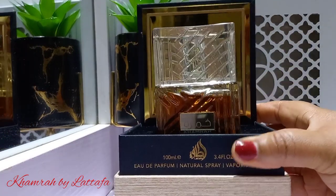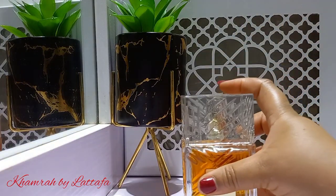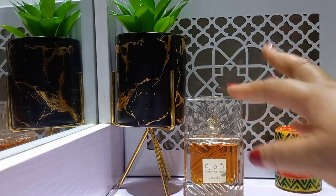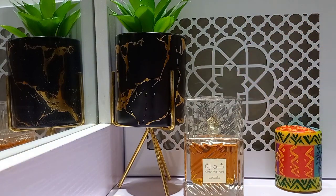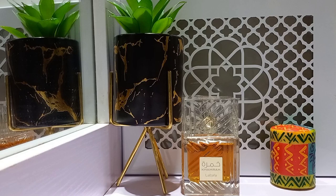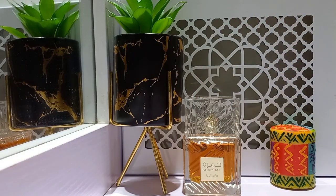This is the one that's supposed to be a dupe of Angel Shea by Kilian. One thing about the Middle Eastern fragrance houses is that they will do the packaging right — they get it right all the time. Look at this bottle. When you look at the bottle, you can kind of tell what this is mirrored after. Like I said, this one is supposed to be an Angel Shea dupe. I will do a comparison video, but today I'll just talk briefly about it in the context of the haul.